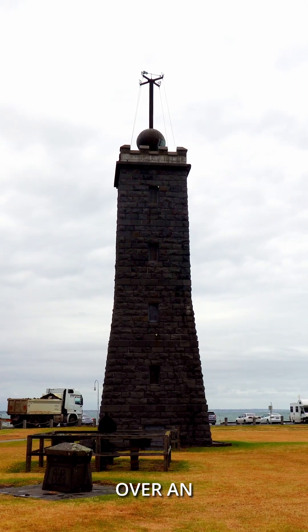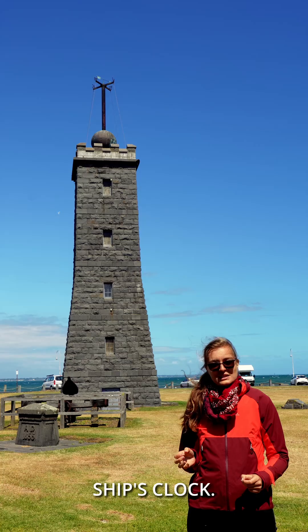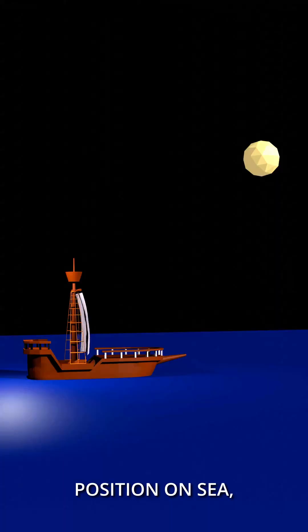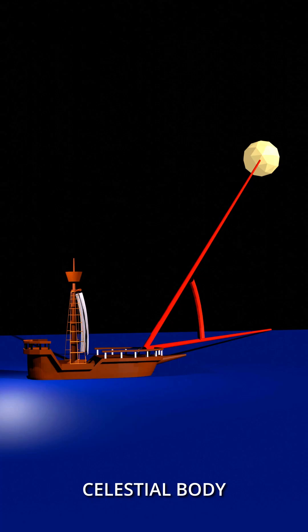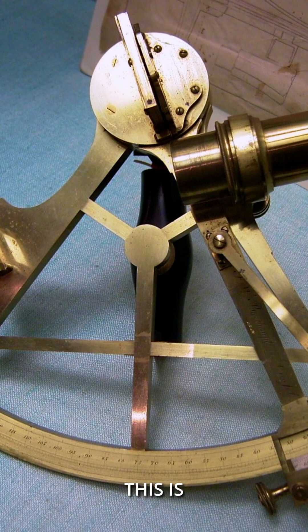An optical signal was chosen over an acoustic signal to avoid runtime errors when setting the ship's clock. To determine the exact position at sea, the angle of a celestial body over the horizon was measured with the help of a sextant.